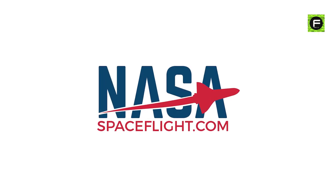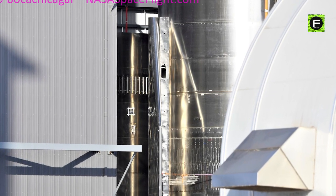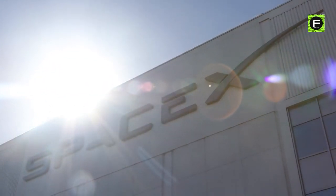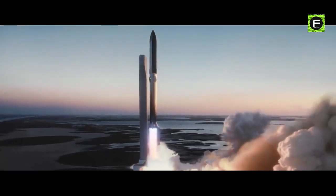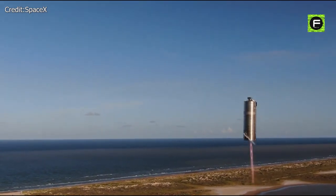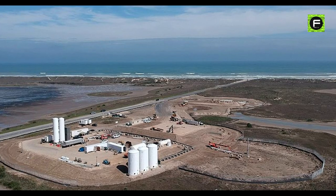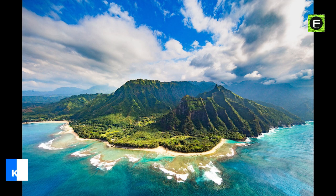According to NASASpaceFlight.com, SpaceX has assigned booster BN3 to support Starship SN20 on its first space launch attempt. SpaceX recently filed an application with the Federal Communications Commission to communicate with both a Starship and Super Heavy during an orbital test flight. This test flight could occur within the next six months starting June 20th. If approved by the FCC and FAA, the flight will travel three-quarters of the world in approximately 90 minutes, launching from Boca Chica and, if all goes well, splashing down near Kauai, Hawaii.